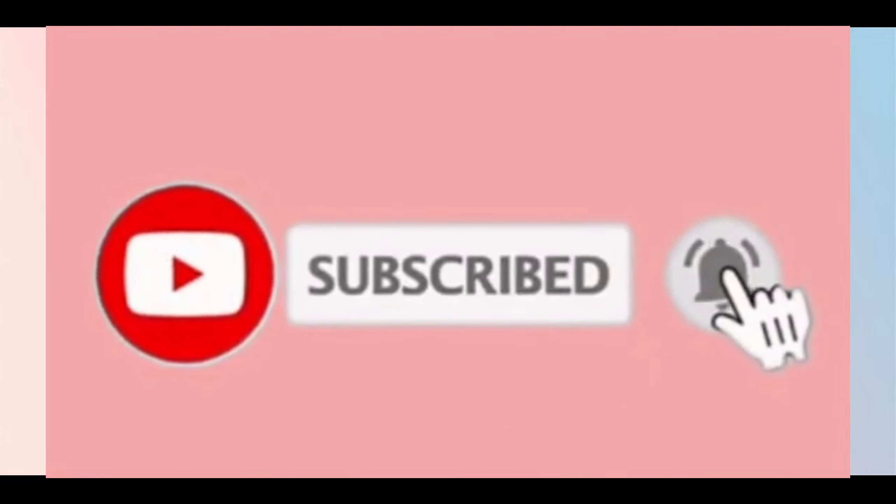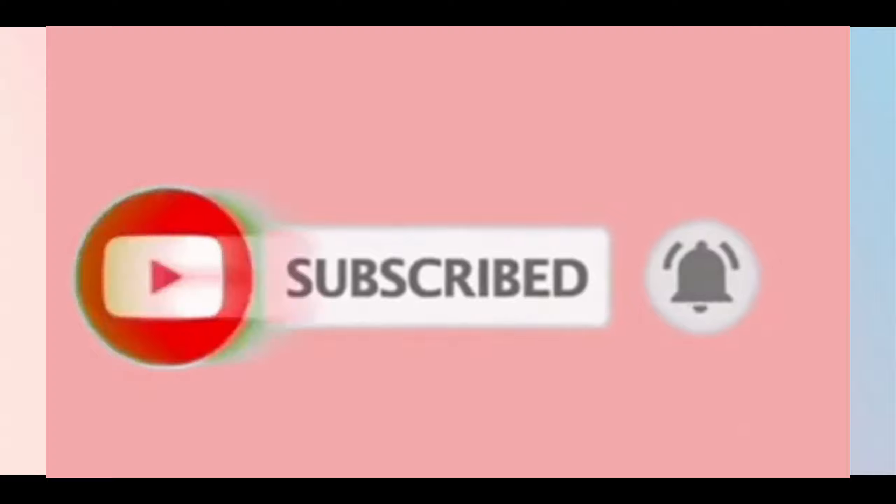Please subscribe to my channel and press the bell icon so you don't miss my new videos. Now let's get started with the video.